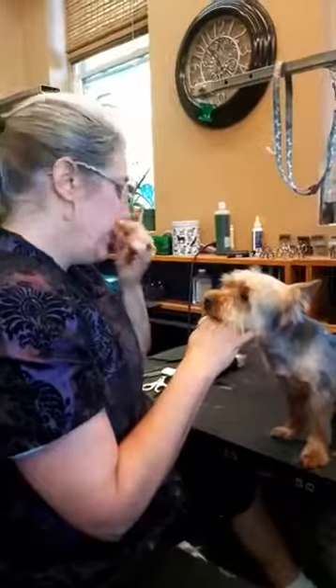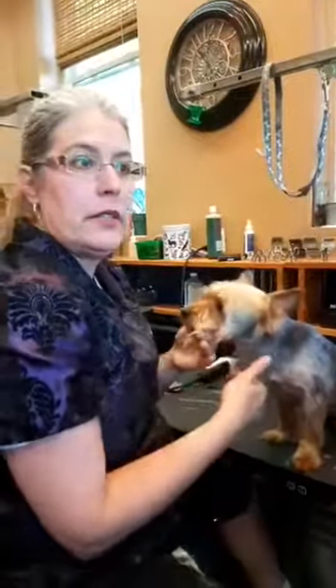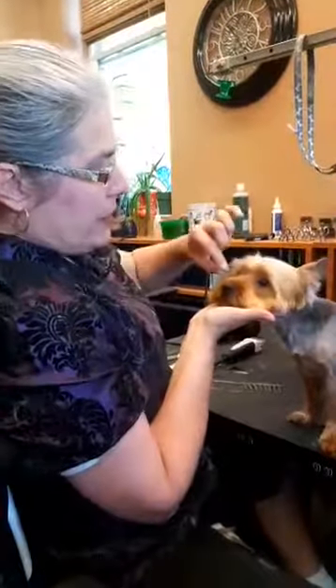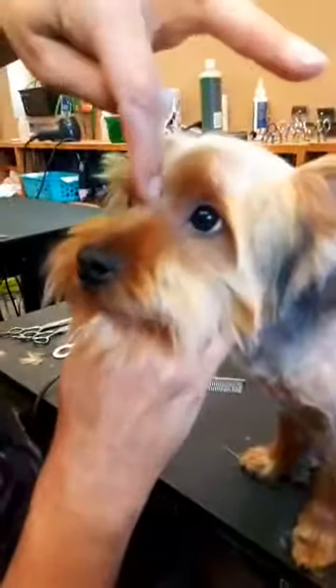Hey, it's Terry from TLC Dog Grooming in Hamilton. I've got a perfect situation here. This is Obie — he is under a year and this is his first time having a full haircut. Last time he was here he had just a tidy up. Jessica was sitting here watching me and she mentioned this little hair on his nose.